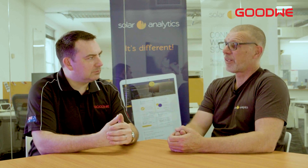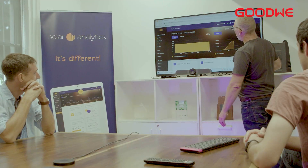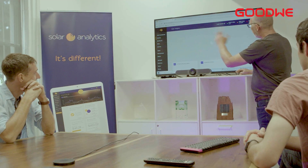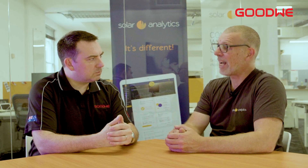So tell us, how can Solar Analytics benefit a customer? There are two main ways we help solar owners. Number one, we make sure the system is doing exactly what it should be — smart algorithms, fully automated. Let us do the hard work for you.